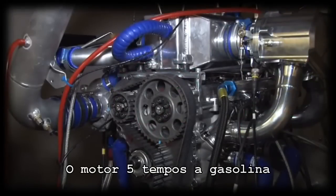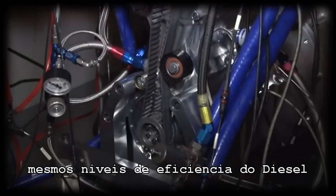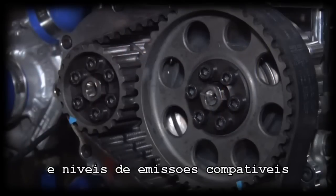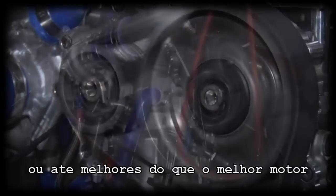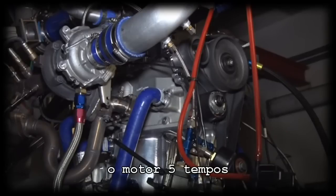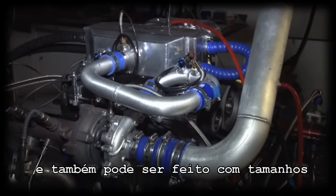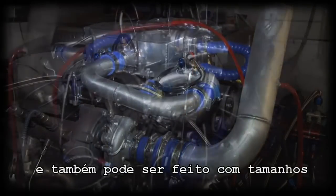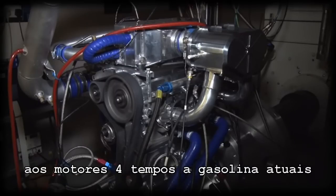A five-stroke gasoline engine offers the best of both worlds — similar levels of fuel efficiency as a diesel and emissions levels that are comparable or better than the best four-stroke GDI engines. In addition, the five-stroke engine offers a high specific performance rating that can also be realised in reduced size and weight when compared to a current four-stroke gasoline engine.